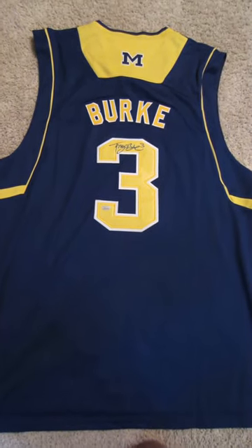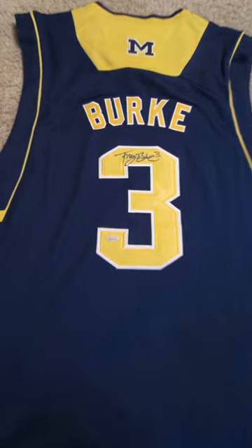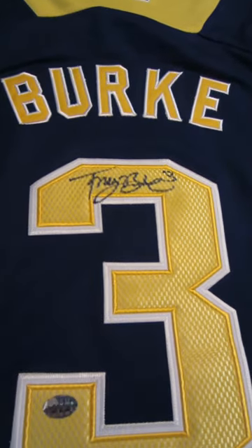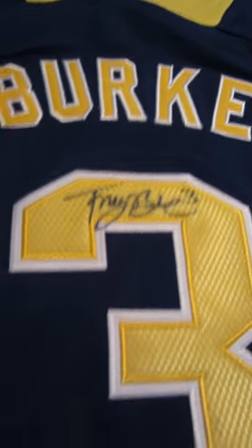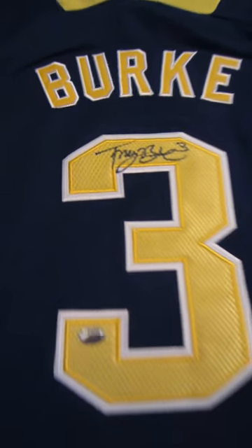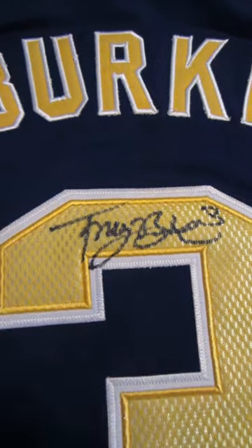Welcome to PowersAutographs.com YouTube channel. Today's featured product is the Trey Burke Autograph University of Michigan jersey. You can see Burke's autograph there in black, and this item comes with his personal GTSM hologram. Burke, of course, led Michigan to the NCAA championship game and was a lottery pick in the recent NBA draft.